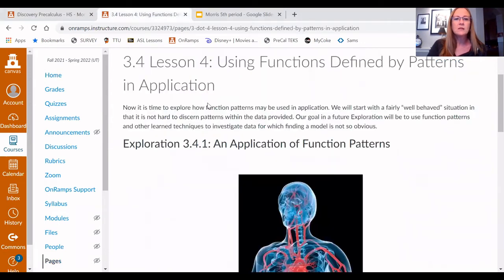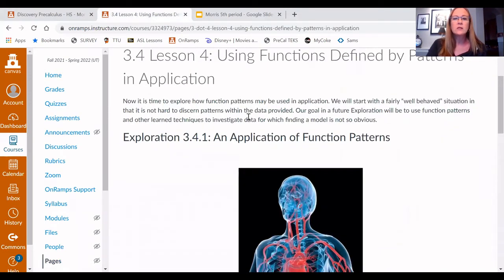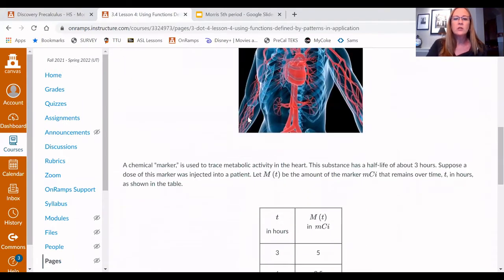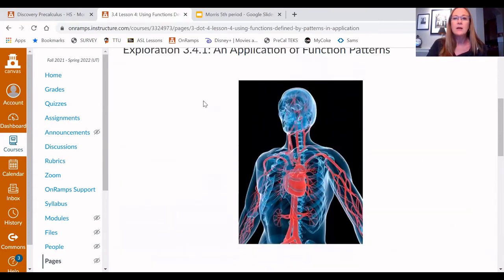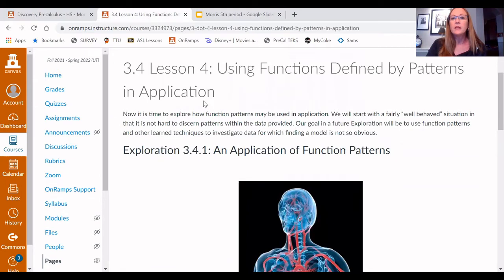This is an example of what some of our lessons look like — they're called explorations. For example, on this one we're not just learning about different patterns such as linear and quadratic; we're actually taking those patterns and applying them to real-world situations. In this one, we took a pattern and applied it to a chemical marker being used to trace metabolic activity in the heart. That's something we do across the On-Ramps classes — they take the math, physics, or history and apply it to real-world situations.